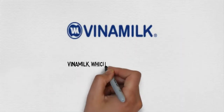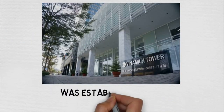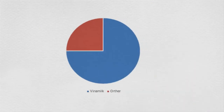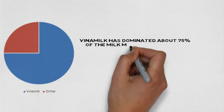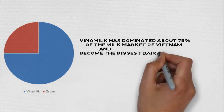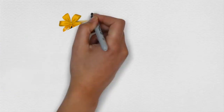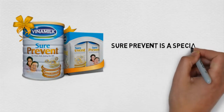Vietnam Milk, which stands for Vietnam Dairy Products Joint Stock Company, was established in 1976. Vietnam Milk has dominated about 75% of the milk market of Vietnam and become the biggest dairy company, listed as the 15th largest company currently.